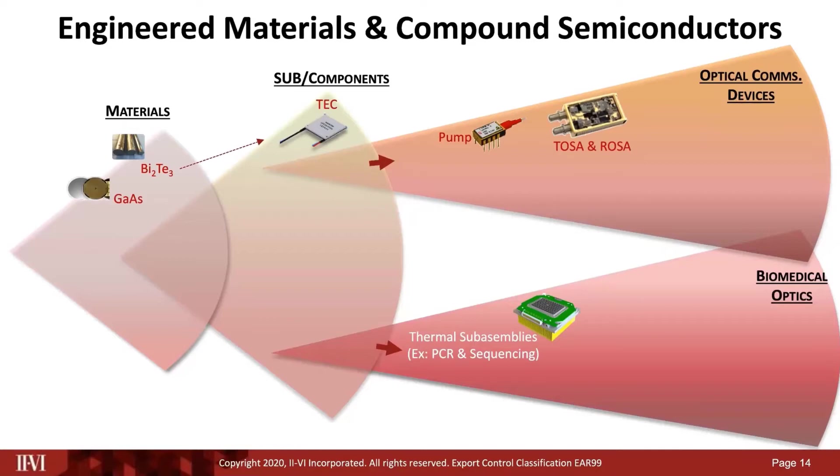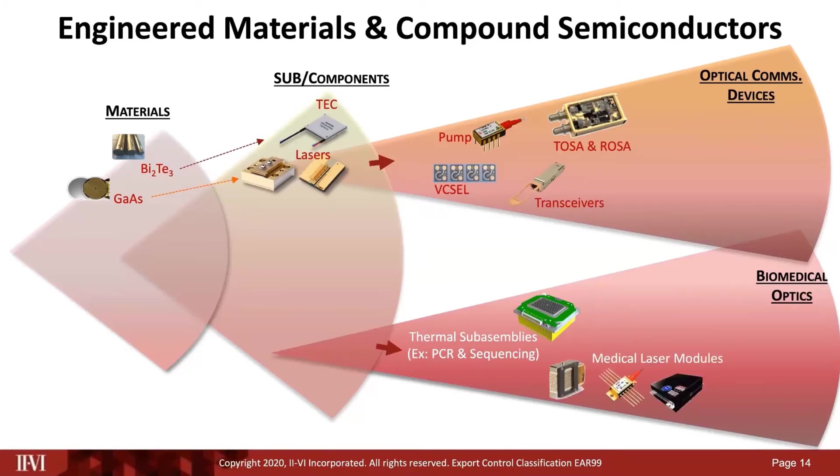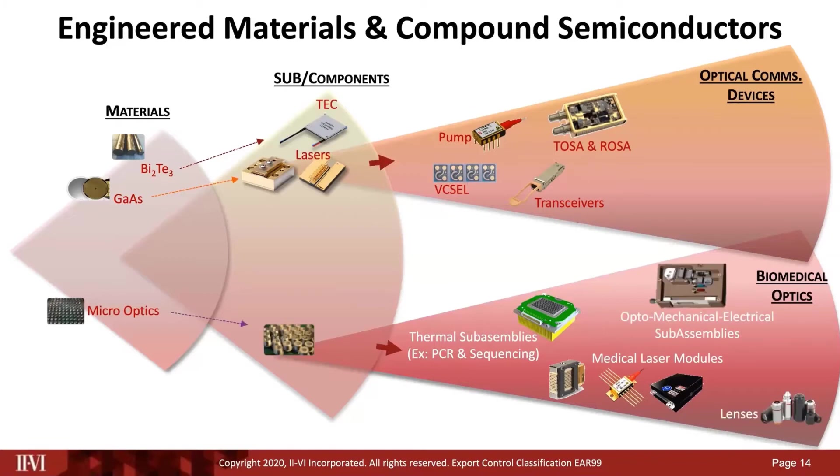Gallium arsenide is a compound semiconductor laser platform used to make VCSELs, which are then used in short-reach transceivers and optical communications applications. The same platform, now in the form of bars, stacks, and chips, is used to make medical laser modules for a variety of applications. Moving on to micro-optics, we see many applications in biomedical optics including lenses, and we are very familiar with micro-optics from its use in wavelength selective switching and diffractive optics.